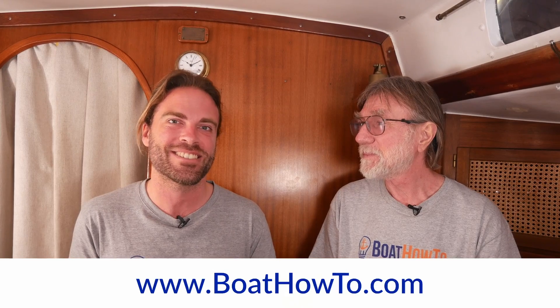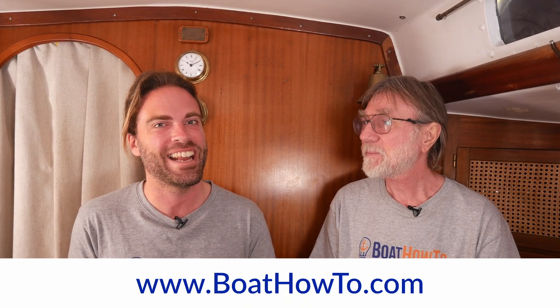Yeah, I wouldn't live on your boat, Jan. Well, you used to when you were a bit younger. I've got to have a fridge and freezer and I have to have hot water. Well, I've got a fridge. Anyways, check out our courses at BoatHowTo.com and see you soon.